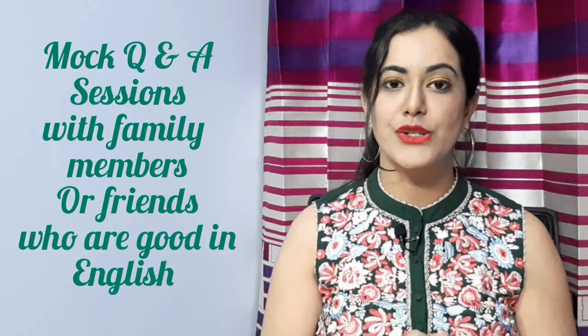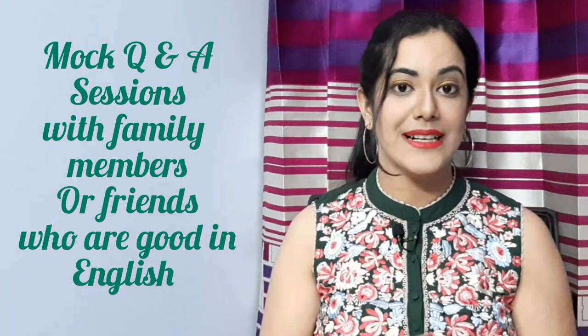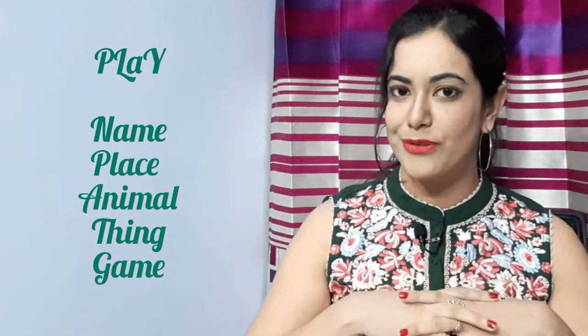Be a part of mock interviews or question-and-answer sessions with your friend, sibling, or spouse, wherein they will be asking you questions and you have to answer them. Just like extempore, it will again help you form sentences, improve your punctuation and grammar and fluency, and within a span of time your English will keep getting better.